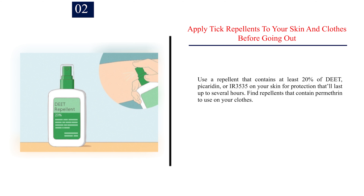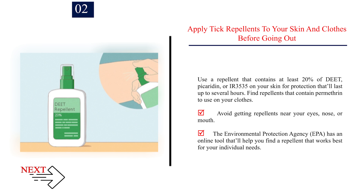Number 2: Apply tick repellents to your skin and clothes before going out. Use a repellent that contains at least 20% DEET, picaridin, or IR3535 on your skin for protection that'll last up to several hours. Find repellents that contain permethrin to use on your clothes. Avoid getting repellents near your eyes, nose, or mouth. The Environmental Protection Agency (EPA) has an online tool that'll help you find a repellent that works best for your individual needs.